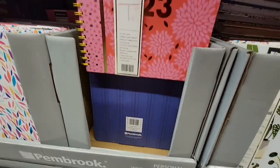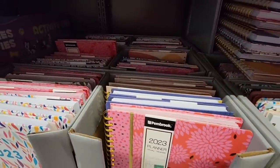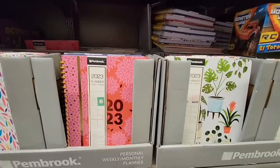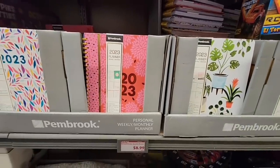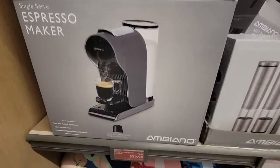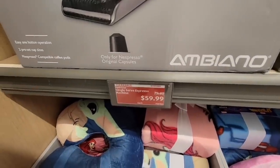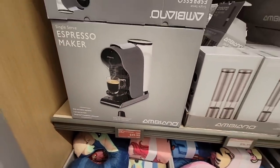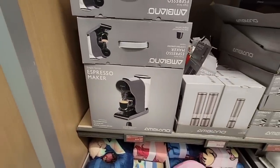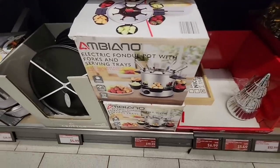You've got your 2023 calendars — you can plan everything out and keep track. There's a lot of different designs, only $8.99. Now I've really been watching their brand Nespresso Maker — it did go down $20, but it's still $59.99. I met a subscriber here at the store, which was so fun. If you ever see me in the store, definitely come up and say hello!